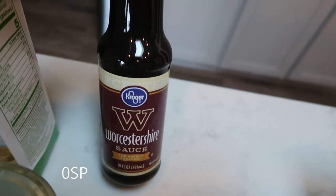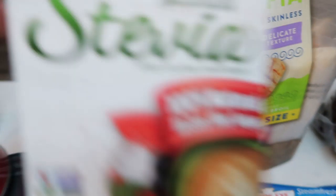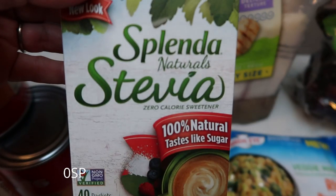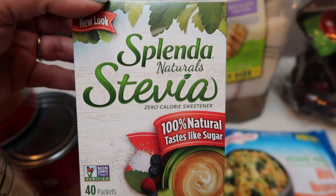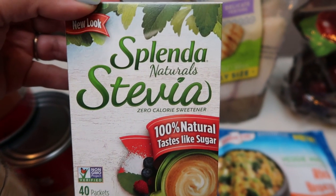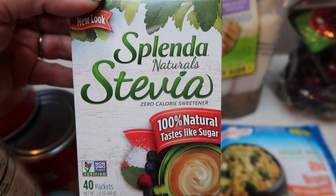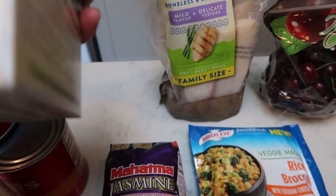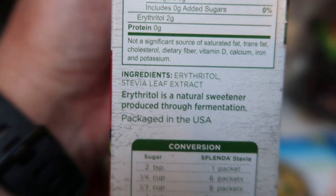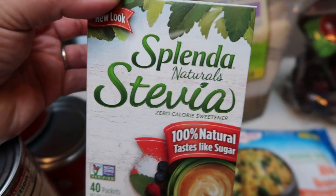Worcestershire sauce — I was about out so I picked up another bottle. I tend to use this a lot in recipes, and it was on sale at Fred Meyer for about $2.50. I also picked up Splendid Naturals sweetener with Stevia — these little packets were on sale for $2.50. What I like about this particular sweetener is that all that's in it is erythritol and stevia leaves, so it's a good natural option.